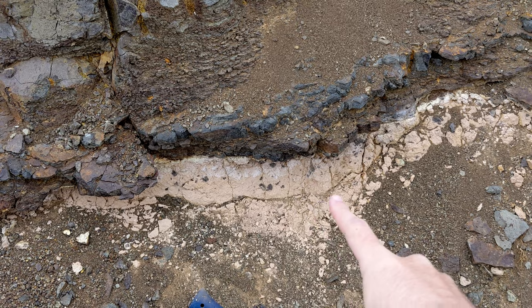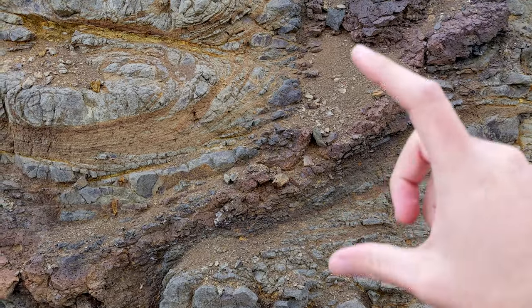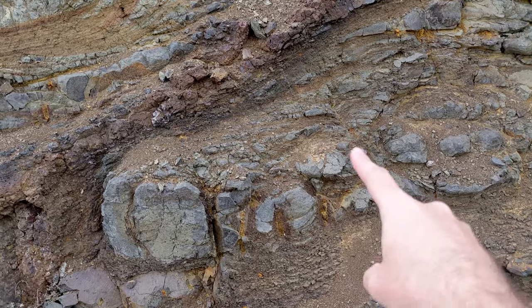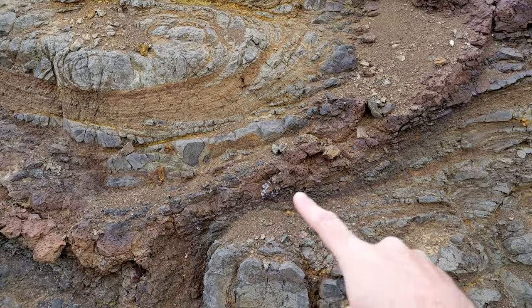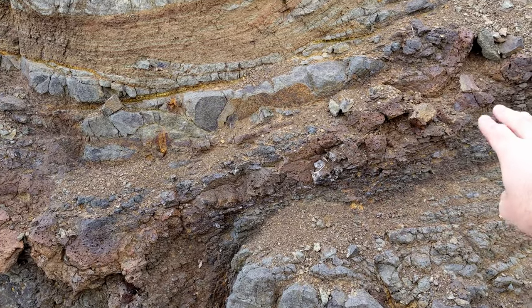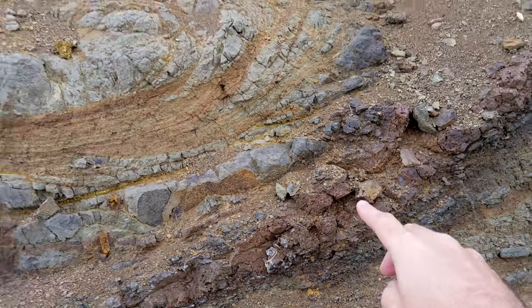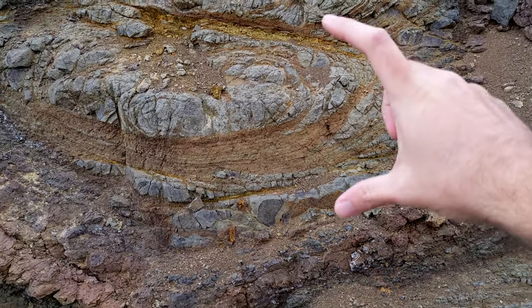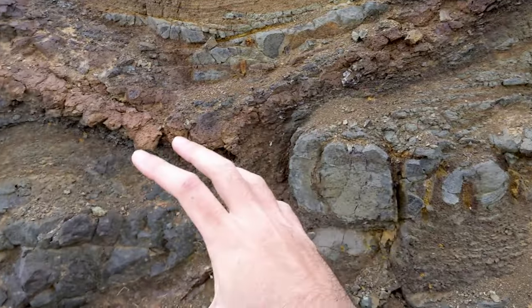Up above this diatomaceous layer, this is a classic pillow basalt margin texture, where you have a pillow down here that's been flattened out, and then a very iron-rich weathering rind around it that's fast-cooled — this would be very glassy when it comes out. And then that transitions back into another pillow over here that was deposited on top of the pillows below.